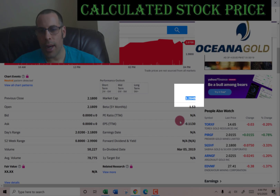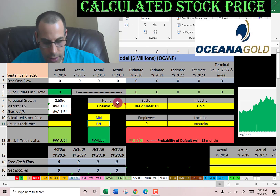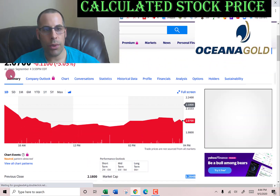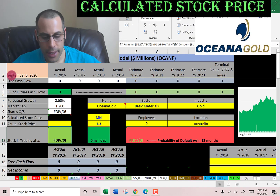This company has a market cap of $1.28 billion. They're trading at $2.07 a share, so it's a penny stock.